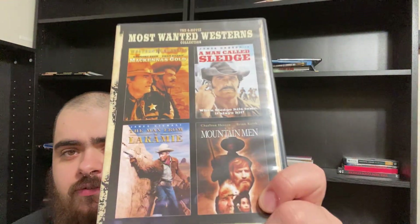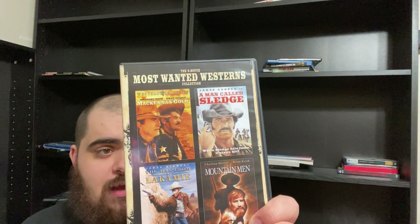And then I just got this from Amazon — the four-movie Most Wanted Westerns Collection, featuring McKenna's Gold with Gregory Peck, which I have not seen; A Man Called Sledge, which is what I got this set for — that is a really fun Western; The Man from Laramie with James Stewart; and The Mountain Man with Charlton Heston. I picked this up for A Man Called Sledge, which was mostly only available in multi-packs. I picked the one with a movie I didn't have that I love, which is The Man from Laramie. Man Called Sledge is awesome — a little lesser known, but a ton of fun.